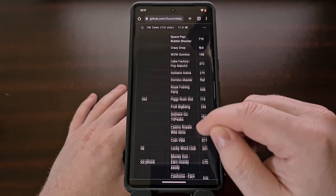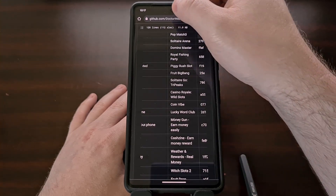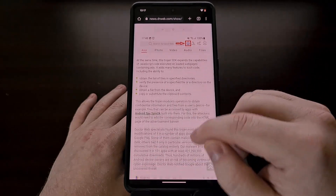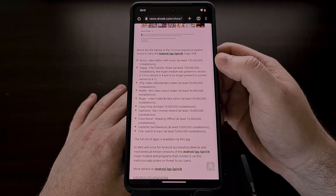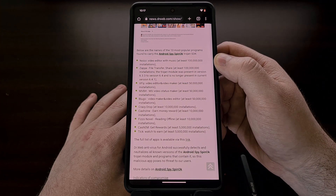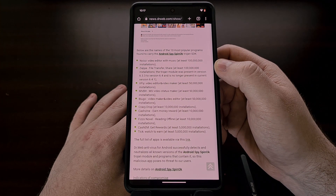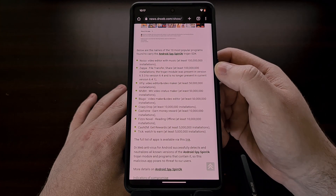The people over at DrWeb have also included a short list of the offending apps in their blog post, which highlights the ones that have been installed the most. For example, the Noizz video editor has been installed over 100 million times, and the Zapya file transfer app has also been installed over 100 million times.